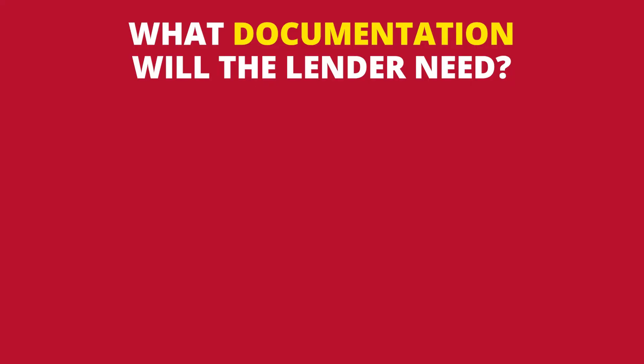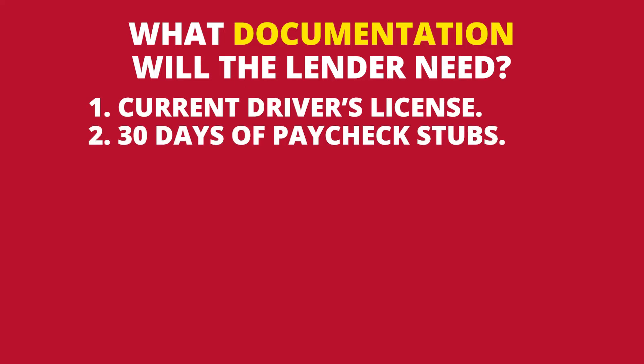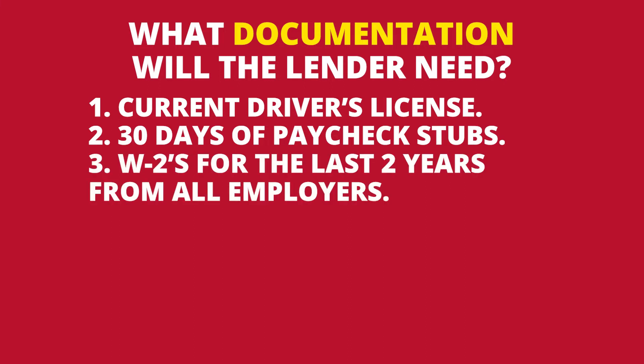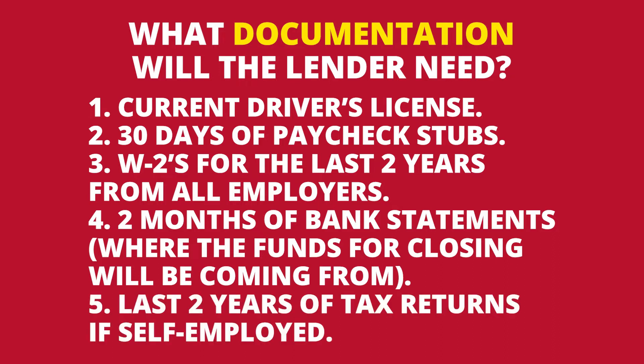What documentation will the lender need? Number one, they're going to need your current driver's license. Two, they're going to need 30 days of paycheck stubs. Three, they're going to need W-2s for the last two years from all employers. And four, they're going to need two months of bank statements from where the funds for closing will be coming from. They'll also need the last two years of tax returns if you're self-employed. You can upload these documents to something like Google Drive so you have them readily available when applying with different lenders. Once you're pre-approved and have your pre-approval letter, you're ready to proceed to the next step.